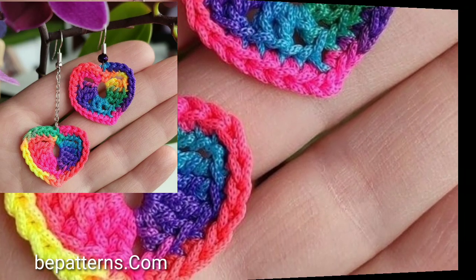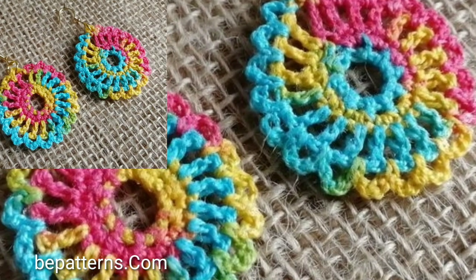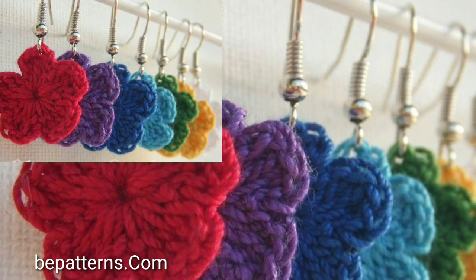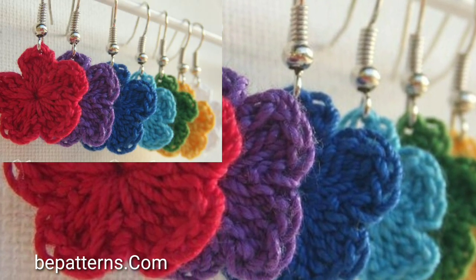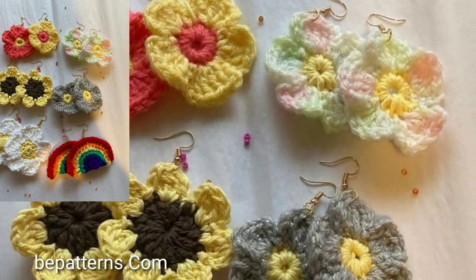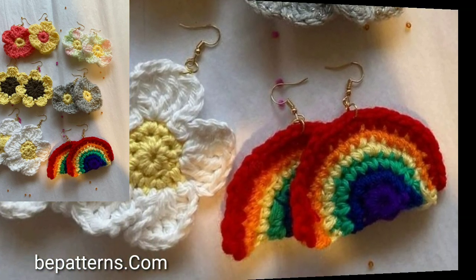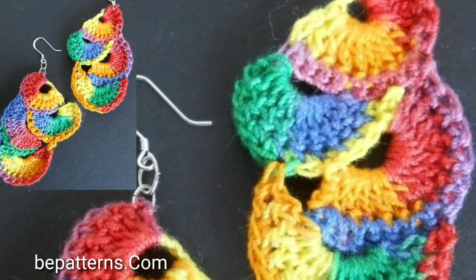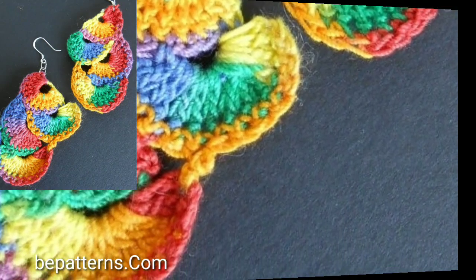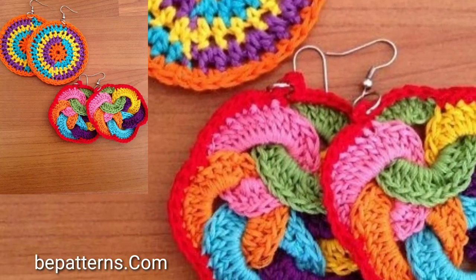Easy crochet pattern ideas. Dear viewers, subscribe to my YouTube channel and press the bell icon. After clicking the bell icon you will get notifications of all of my videos and you will never miss any videos or any collection on my channel. Top trending and stylish costume earrings designs.